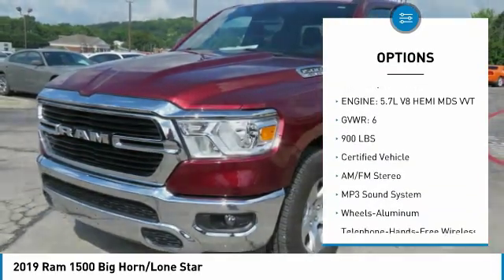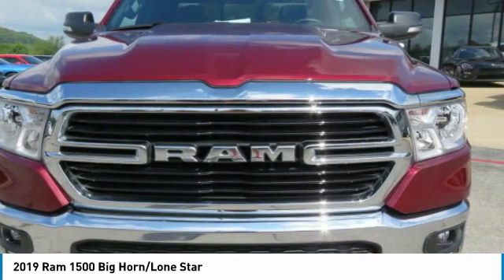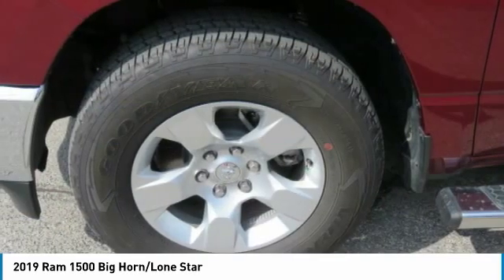Additional features include daytime running lights, remote keyless entry, fog lights, headlights auto off, and mirror memory.